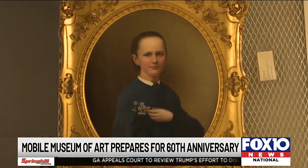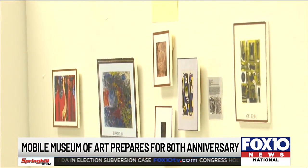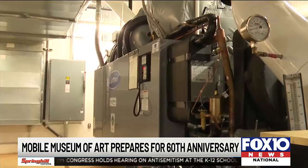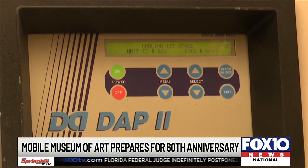The museum is bringing together several pieces of art from around the country, including works from artists like Georgia O'Keeffe and Benny Andrews. They use models like what you're looking at here to figure out where the art is going to be placed, helping them cut down on time when it comes to switching out the exhibits.